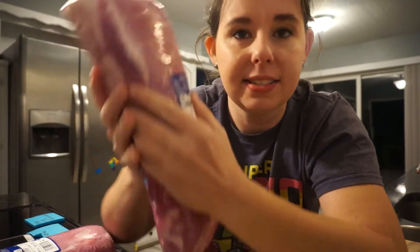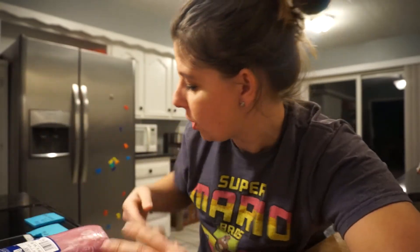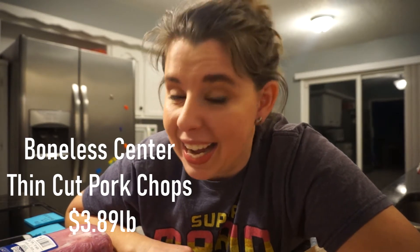What I found when I went to the grocery store is these half pork loins were a dollar eighty-nine a pound. Now if you were to go and buy your boneless center cut pork chops you would be spending three dollars and sixty-nine cents a pound. So that's a pretty significant difference. And if you wanted to get them thin sliced that would be three dollars and eighty-nine cents a pound.